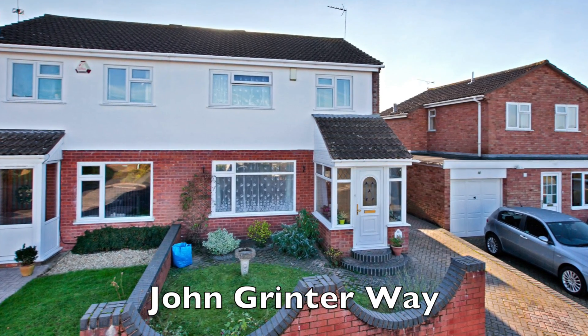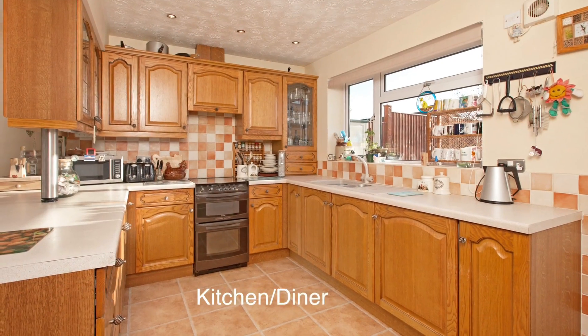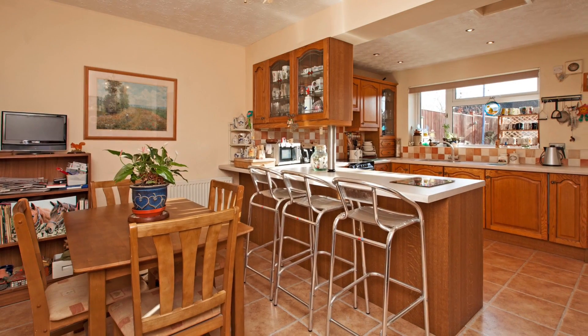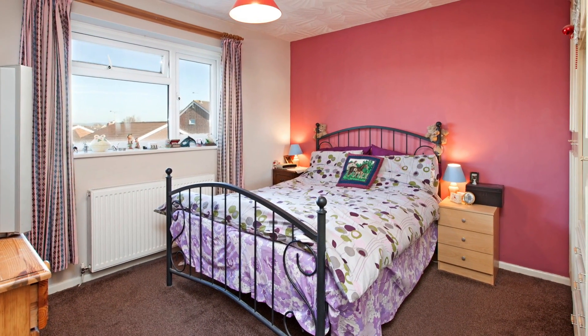This extended semi-detached property in the popular residential road of John Grinter Way offers spacious accommodation for a growing family. The extended rear offers a good-sized kitchen breakfast room, and an additional converted garage which forms a good-sized utility or playroom area. Upstairs there are three bedrooms and a family bathroom.